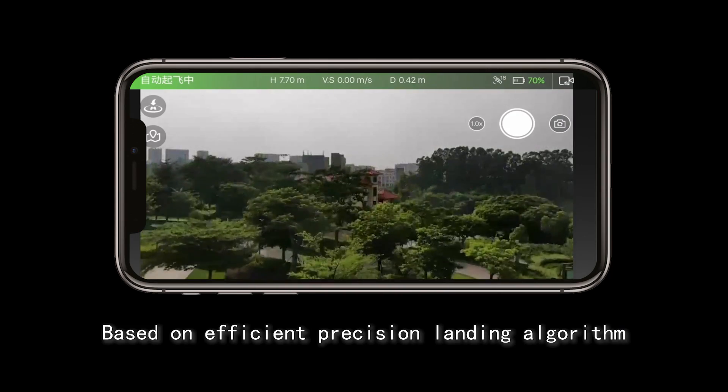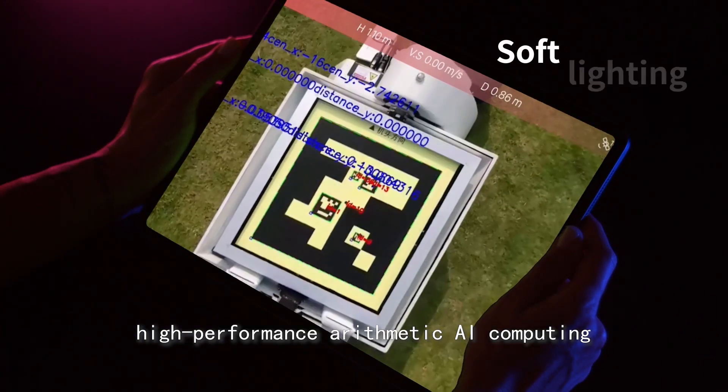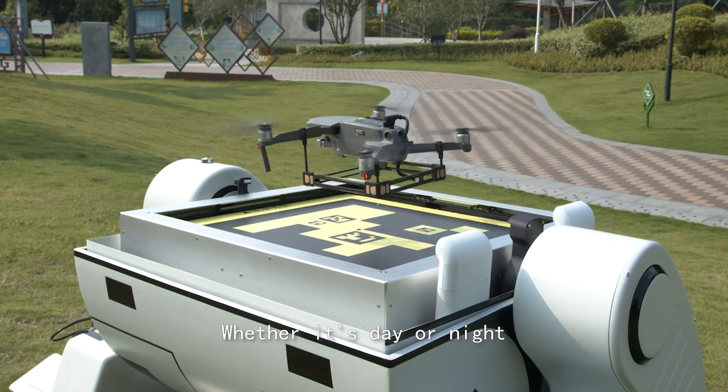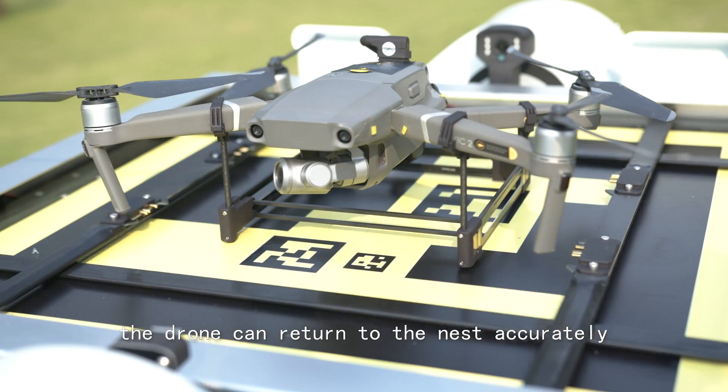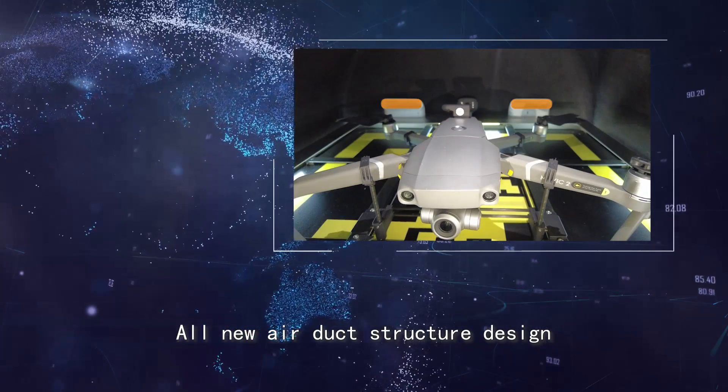Based on an efficient precision landing algorithm, high-performance arithmetic AI computing, and soft lighting, whether it's day or night, the drone can return to the nest accurately.